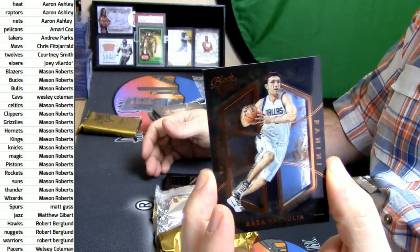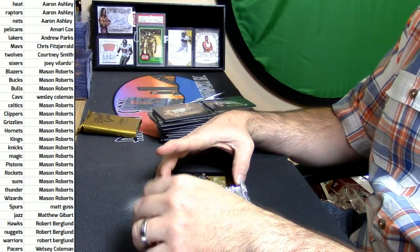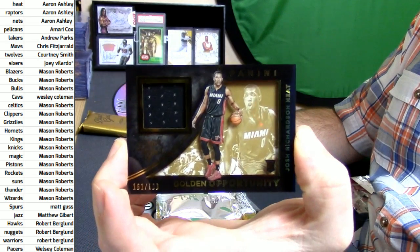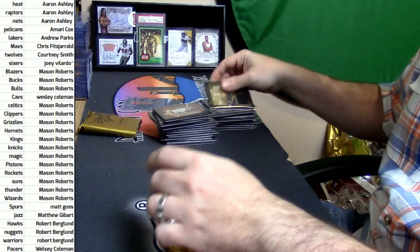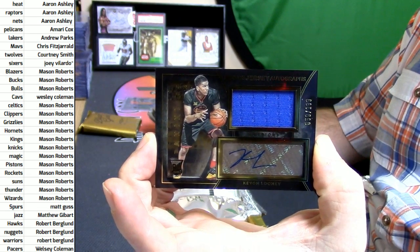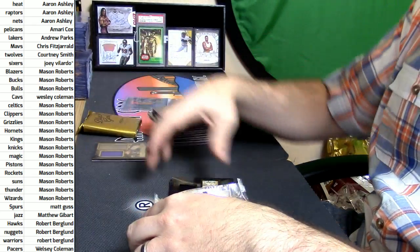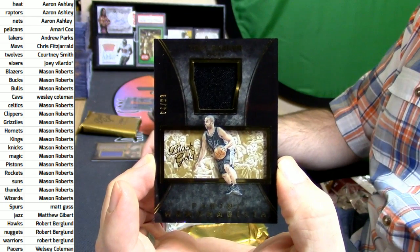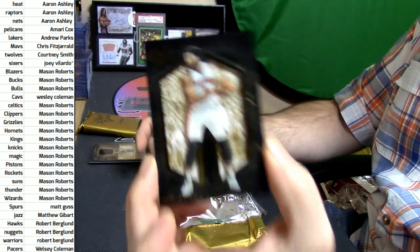More Zaza for the Magic. It is Mavericks, 161 out of 199. Josh Richardson for the Heat. It's more rookie card and swatch autograph-type action — for the Warriors, Kevin Looney. 64 out of 99 for the Spurs, Panini memorabilia Tony Parker. Base card for the Pistons, Andre Drummond.